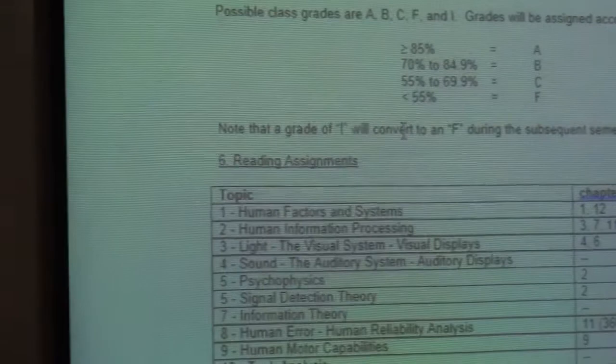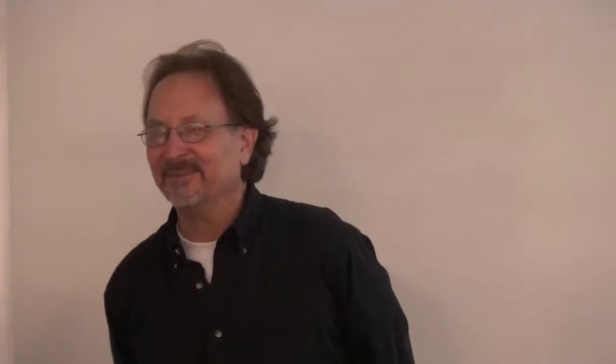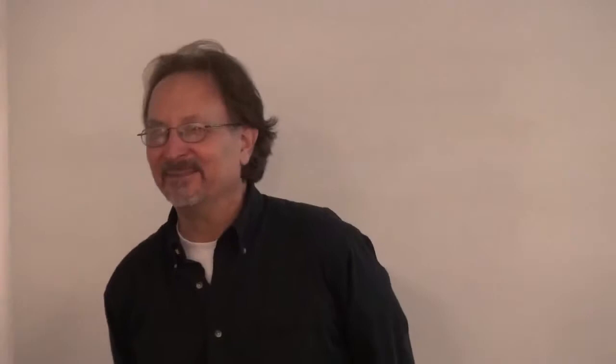This is the grading scale — most of you should be used to it. I will only adjust it if it helps you. There was a class last semester where, if I had used the class average, it would have made things worse — you could have gotten an 86 and gotten a B. So I use whichever is better for you: if the curve makes it harder to get an A, I won't use it. I base the curve on either the median or the mean, whichever is best for you.